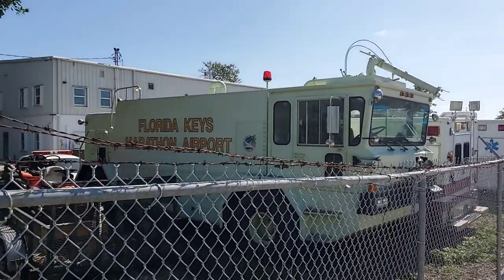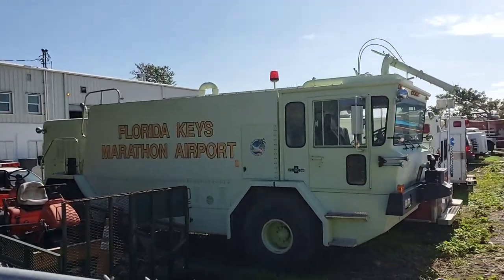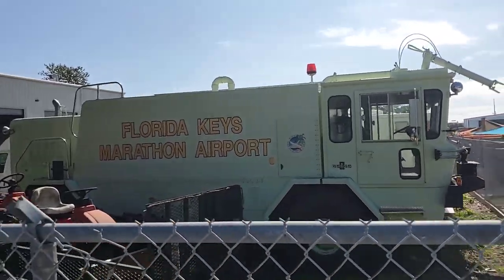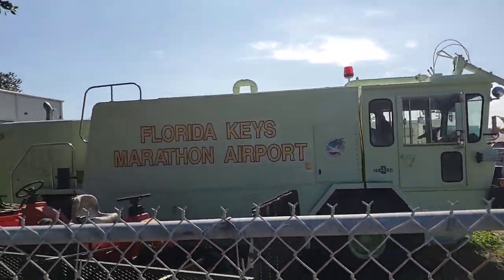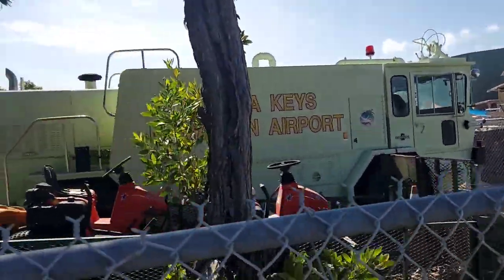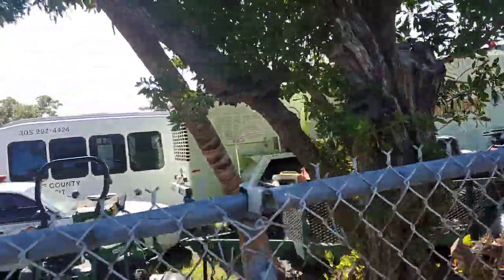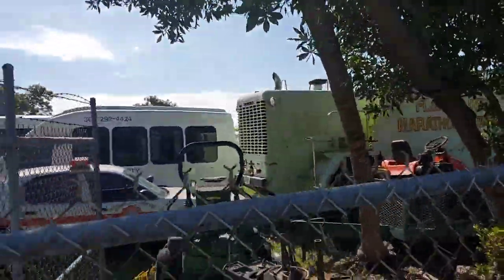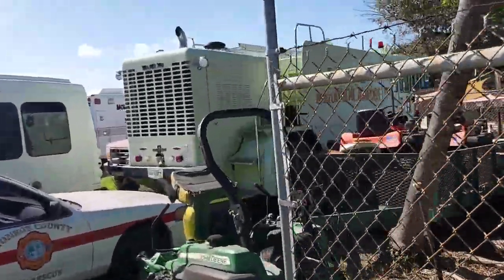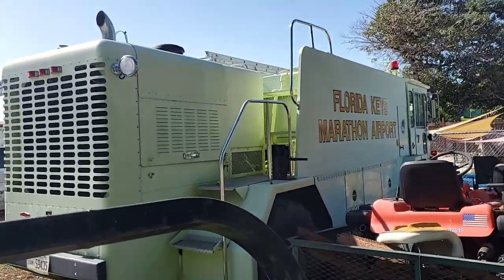Maybe good for a movie prop — I don't know, maybe for scrap — but hopefully it goes for the right purpose. A private airport would be nice to have a piece of equipment like this: very low hours, very low miles, straight body. Good luck.